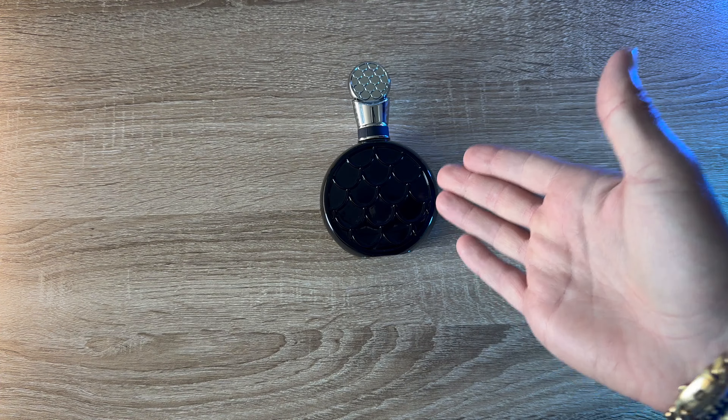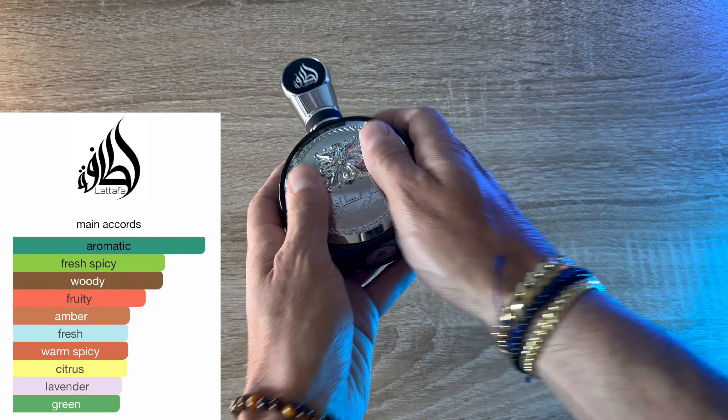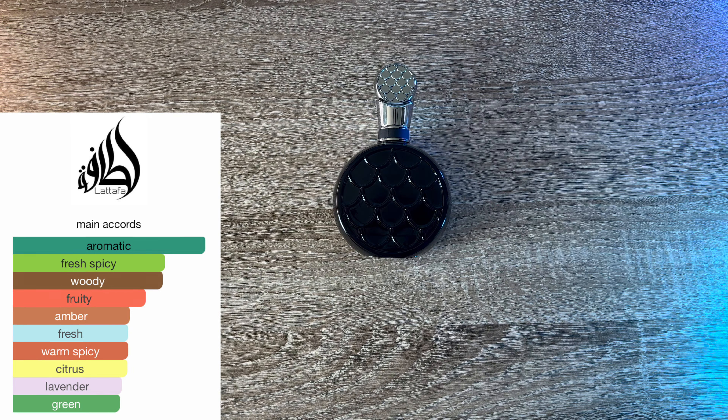Let's jump into the first one — it's probably the most versatile banger in the last year. It's been on literally every single list I've seen. It's Ficar Black, the YSL Y clone. The front of this bottle is ridiculous, my wife keeps getting her paws all over it — it's so reflective. It's got cool fish scales on the back. Aromatic, fresh, spicy, woody, fruity — it's got a little warm spicy and a little green in there. All year round, it's a versatile banger — going to work, on a date, chilling by the pool. This has got you covered. You could literally just have this one fragrance and it's 20 dollars. You could just have this one fragrance, not messing around with the fragrance game, and just be set.